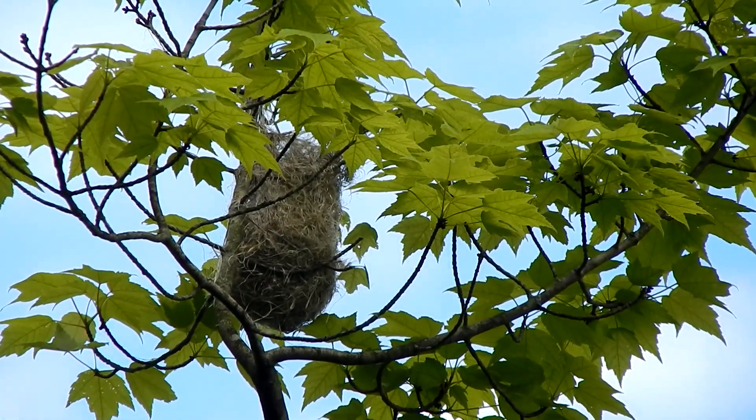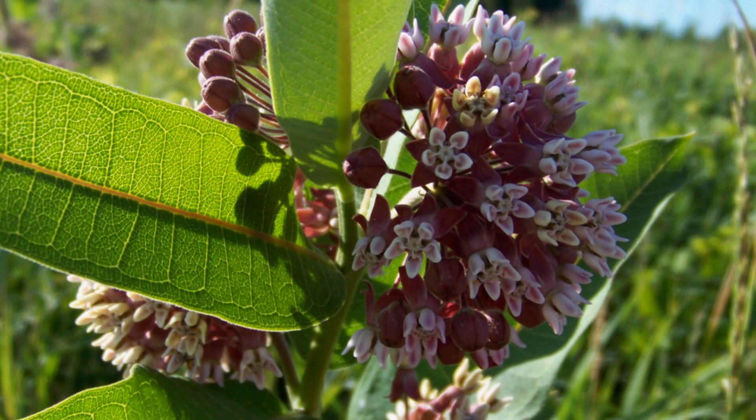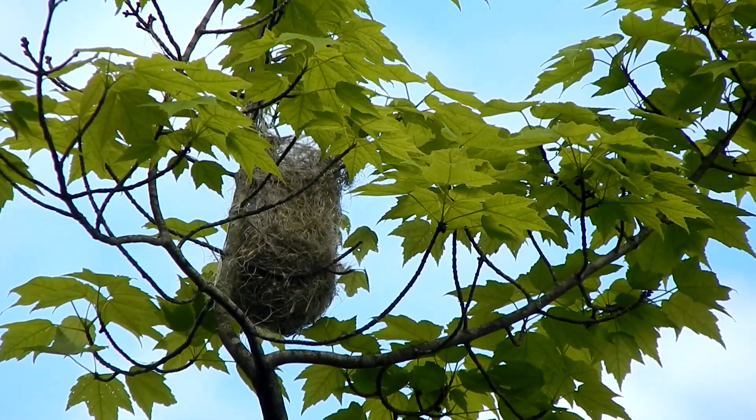Baltimore Orioles build a remarkable hanging nest. They use the fibrous outer bark of plants in the milkweed family, grasses, and grapevines.